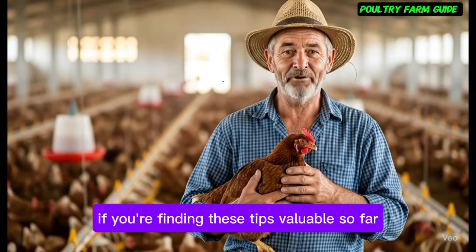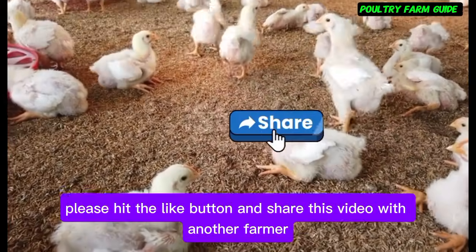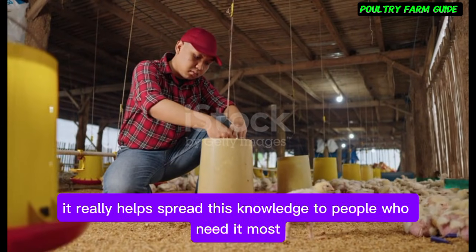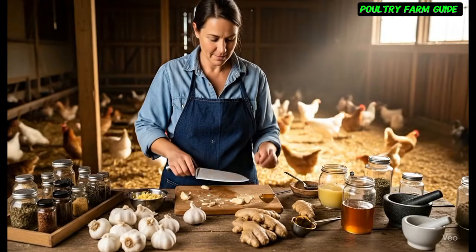If you're finding these tips valuable so far, please hit the like button and share this video with another farmer. It really helps spread this knowledge to people who need it most and tells me you want more practical poultry tips like these.